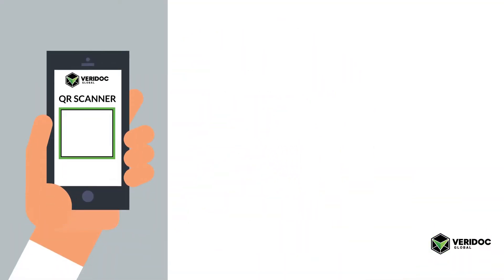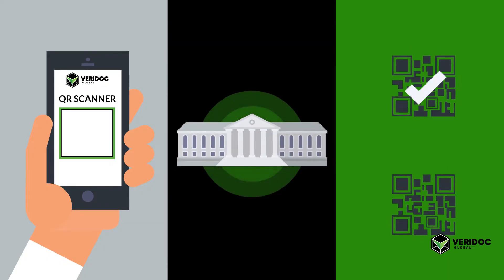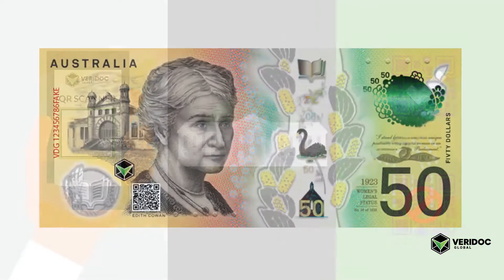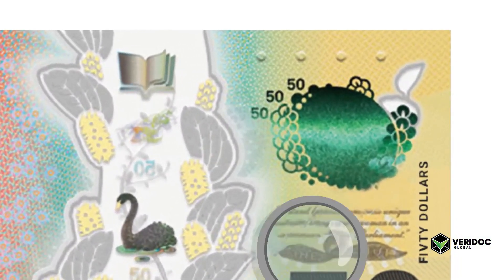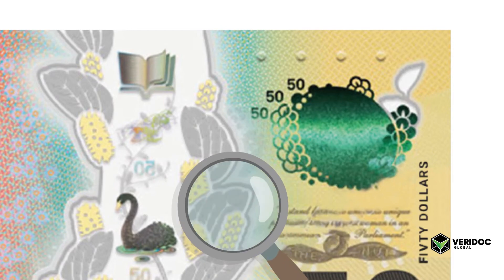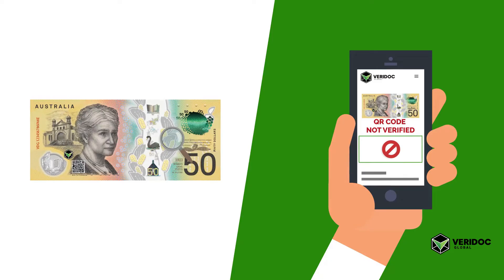Veridoc Global's QR code reading app gives central banks total control over which QR codes can be verified and blocked. If a QR code that was not generated by Veridoc Global is found on a counterfeit banknote, the Veridoc Global app will fail the verification step and send a report so that counterfeits can be tracked.